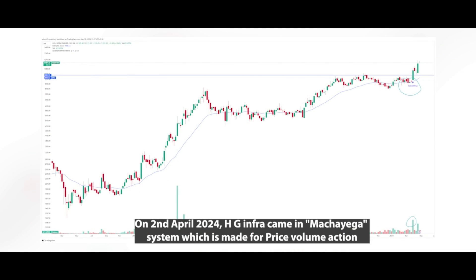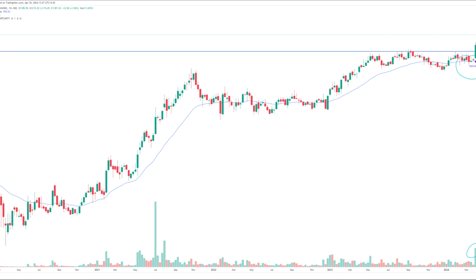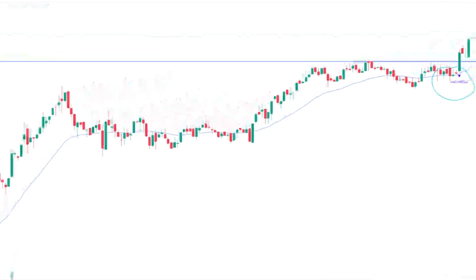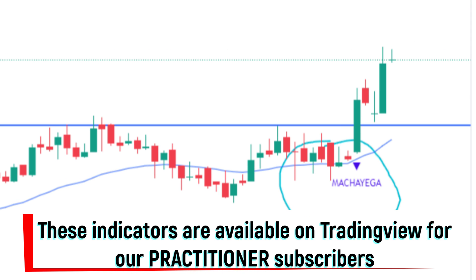We have been studying multiple infra companies and invested in a few. Off late, another interesting infra company came on our radar — again through SIMBA. At the stock level, we have different kinds of IPs built to track companies getting into Stage 2, which we call Ghumega, and companies showing price-volume action, which we call Machayega. Every day SIMBA gives a few such interesting bets in terms of Ghumega and Machayega, and that is where our manual research starts.